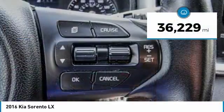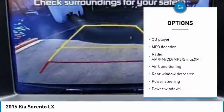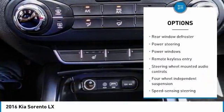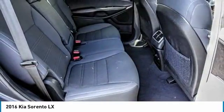This vehicle has less than 40,000 miles. Here are some of this vehicle's great options: traction control, dual airbags, air conditioning, power steering, four-wheel disc brakes, power windows, security system, CD player, rear window defroster, and electronic stability control.